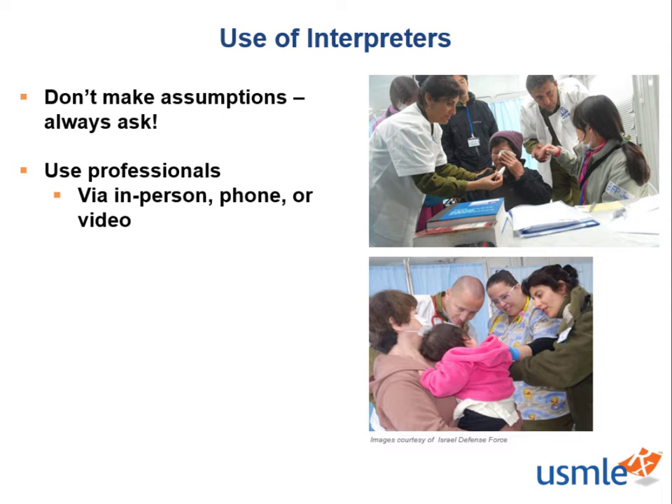Now that we have our interpreter services with us, how do we go about the interview? The first thing you should do is introduce yourself to the interpreter and allow the interpreter to introduce themselves to the patient. This will clearly define the roles and explain why another person is in the room. Next, you should prepare to give some extra time for the interpretation services so you can interview the patient while asking one question at a time.